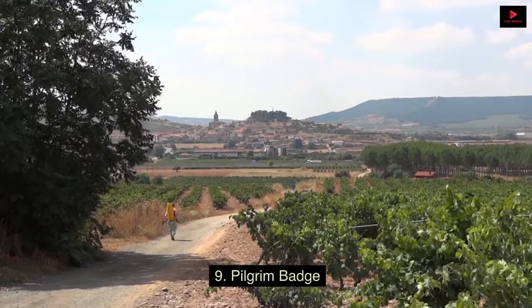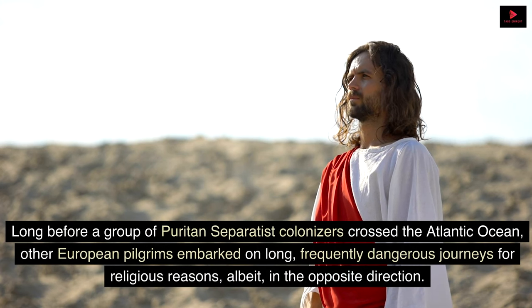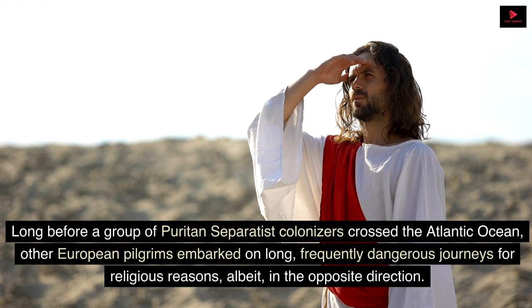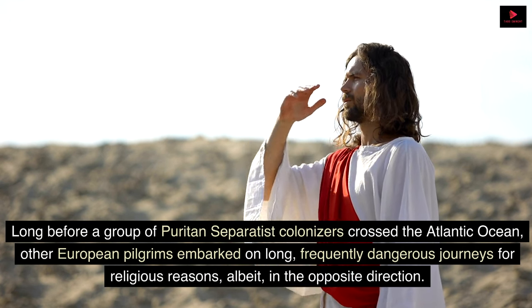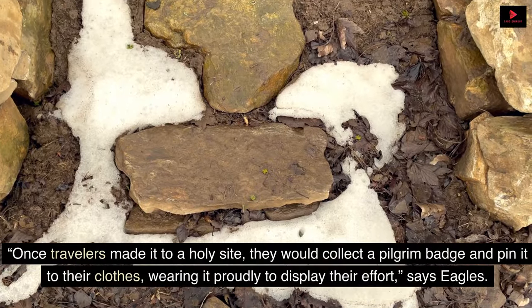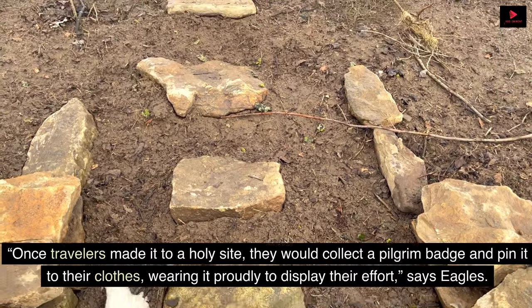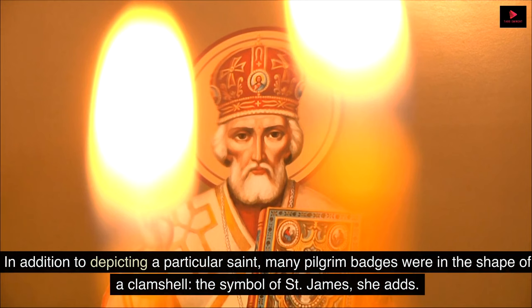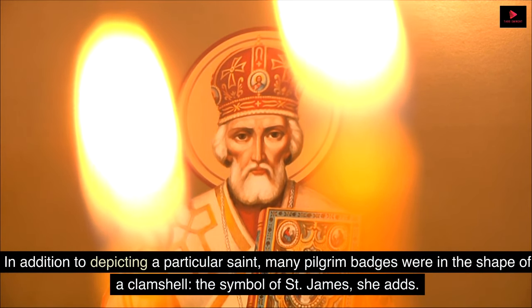9. Pilgrim Badge. Long before a group of Puritan separatist colonizers crossed the Atlantic Ocean, other European pilgrims embarked on long, frequently dangerous journeys for religious reasons, albeit in the opposite direction. Once travelers made it to a holy site, they would collect a pilgrim badge and pin it to their clothes, wearing it proudly to display their effort, says Eagles. In addition to depicting a particular saint, many pilgrim badges were in the shape of a clamshell — the symbol of Saint James, she adds.